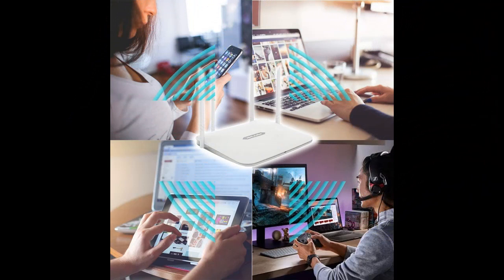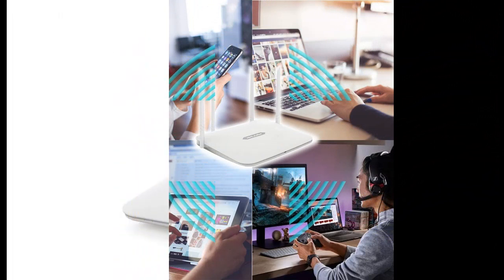Easy Setup Assistant with multi-language support provides a quick and hassle-free installation process.